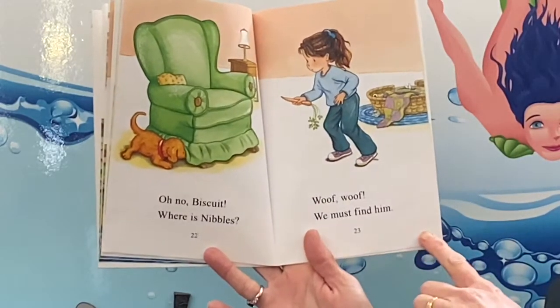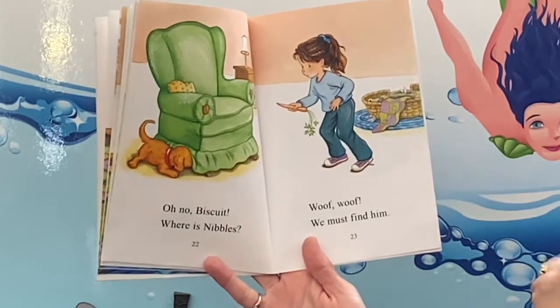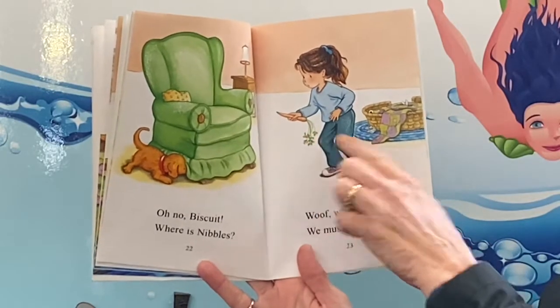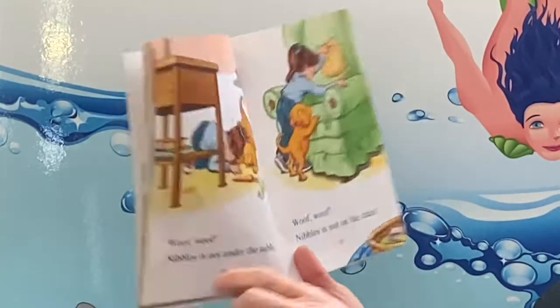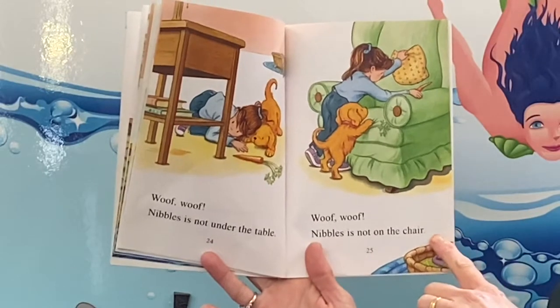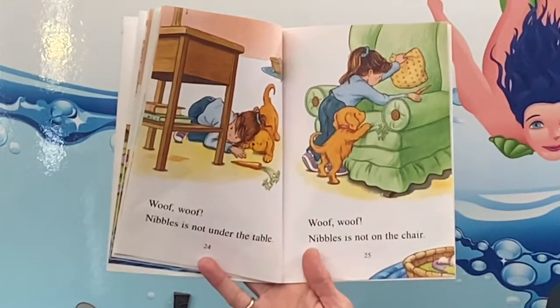Oh no Biscuit! Where is Nibbles? Woof woof! We must find him. Look, she's got a carrot. My dogs love carrots, but I think it's probably for the bunny. Woof woof! Nibbles is not under the table. Woof woof! Nibbles is not on the chair.